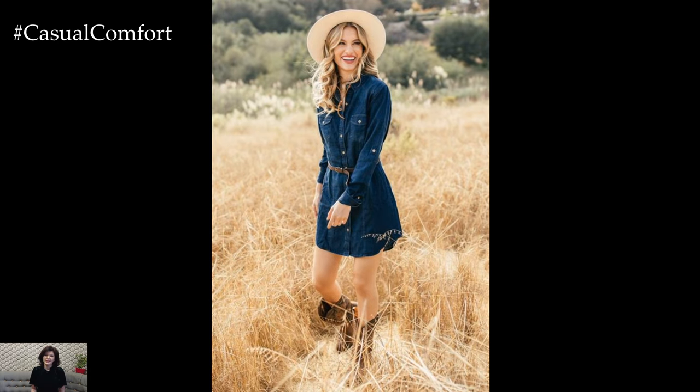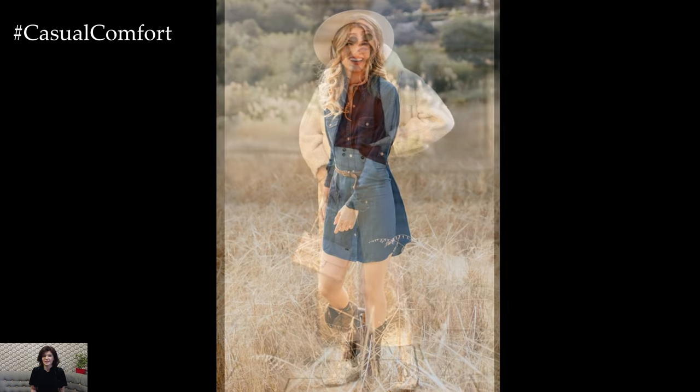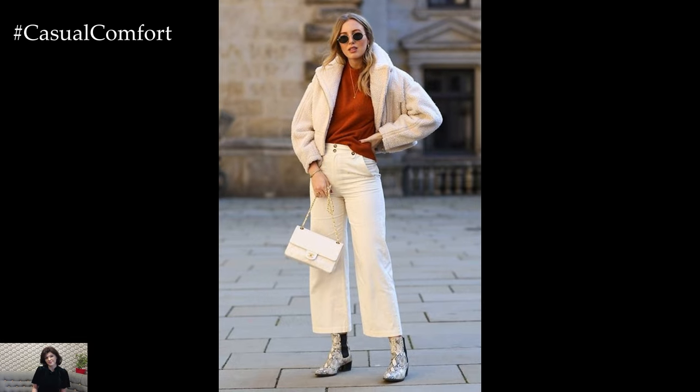From versatile layering options to must-have accessories, I've got you covered. So let's get started and make sure your fall wardrobe is as fabulous as you are.